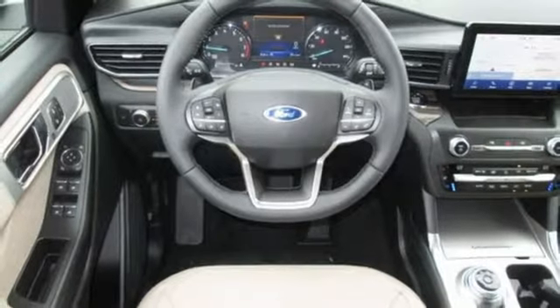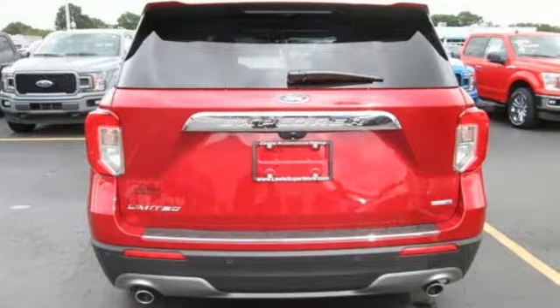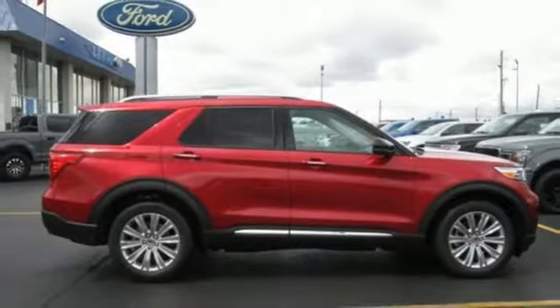Power heated mirrors. External memory control. Active grille shutters. Wi-Fi hotspot. And automatic transmission.